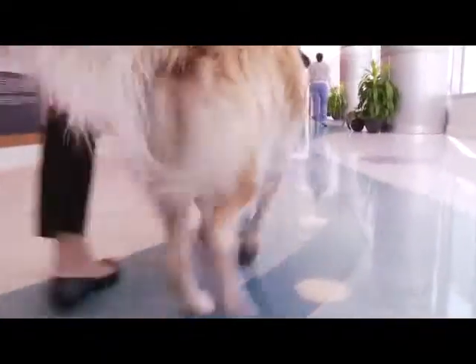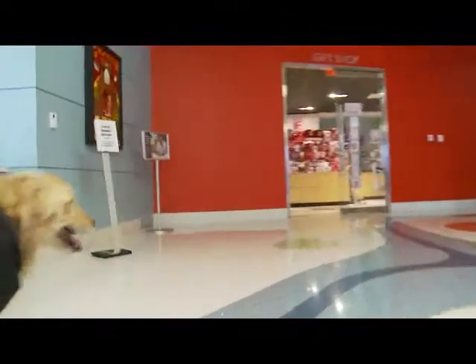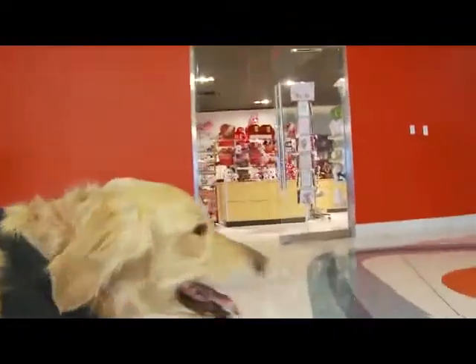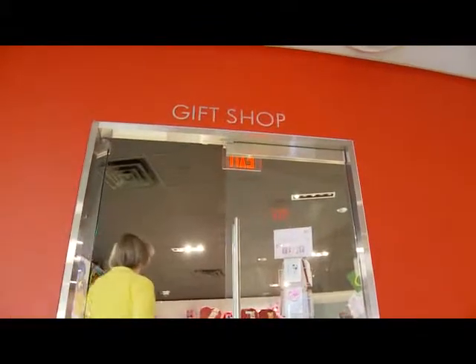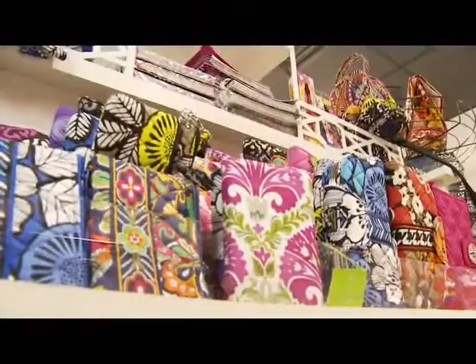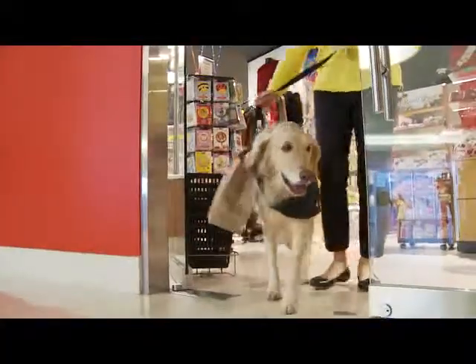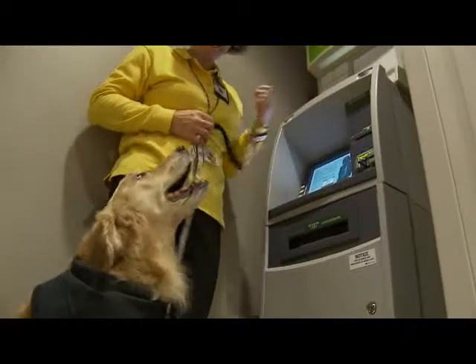Let's get back on the blue tile. We call that the river around here. It will guide you to many places around the hospital where you might need to go, like this really cool gift shop. You can get all kinds of great things in there, but they don't sell dog food. If we stay on the river, it will guide us to an ATM machine. My human gets money out of there sometimes.